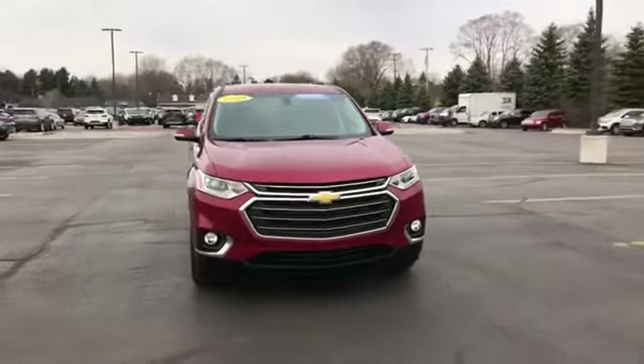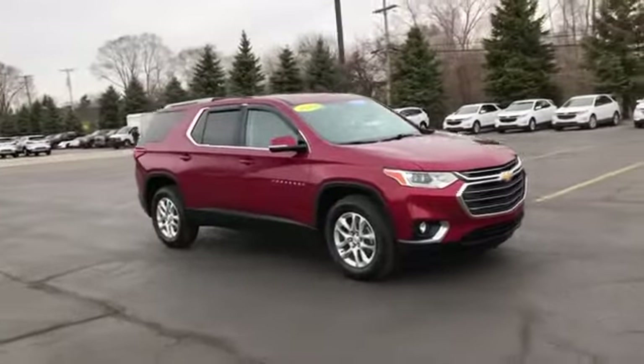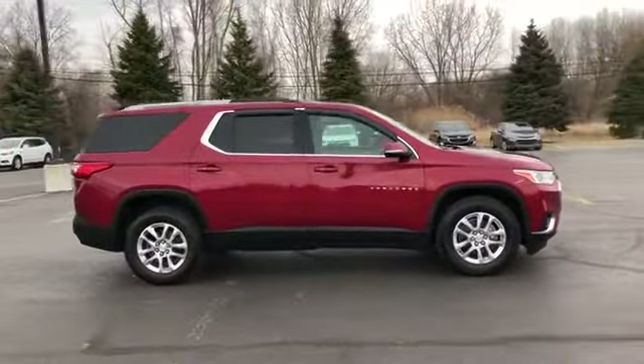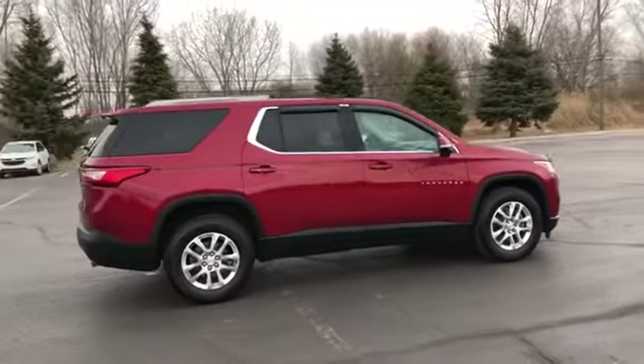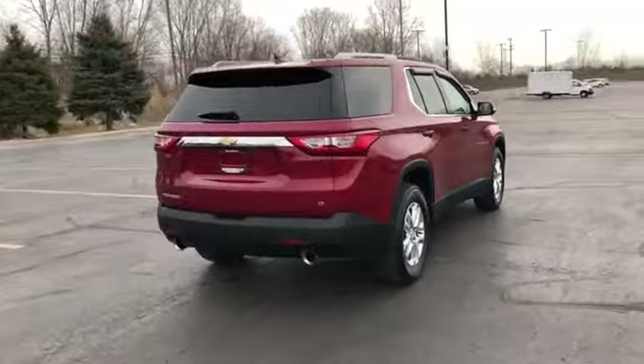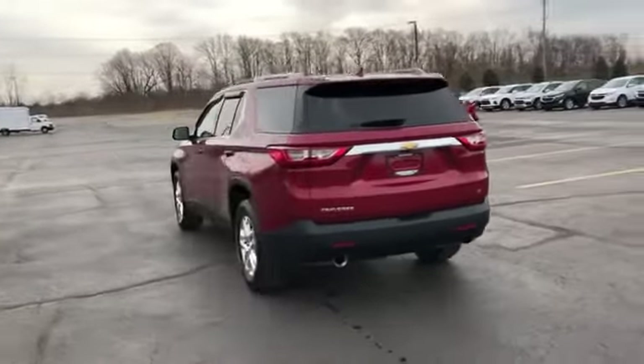2018 Chevrolet Traverse with less than 29,000 miles on the odometer. This SUV offers space as well as power and performance. It's full of phenomenal features that any driver would appreciate, such as side view mirrors with turn signals and Wi-Fi hotspot.